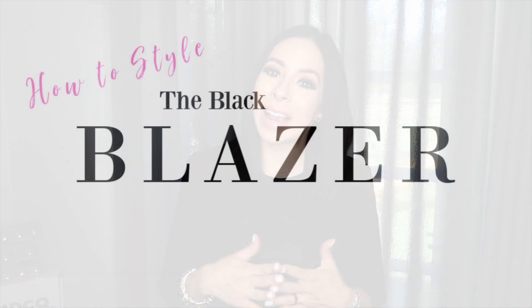Hey y'all, welcome to the Style Chronicles. My name is Erica and I like to create outfit and styling videos here on YouTube. Today we're going to talk about the basic black blazer and how you can incorporate it into your wardrobe.